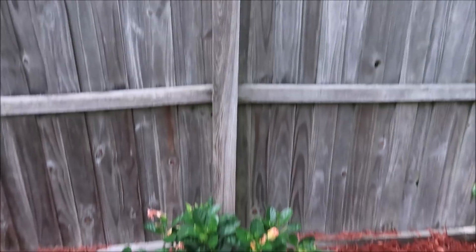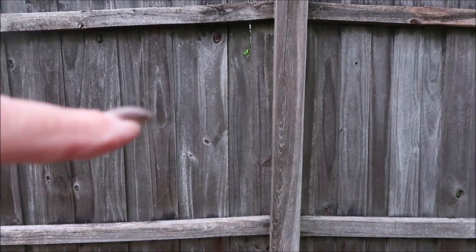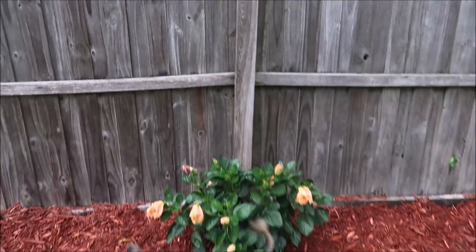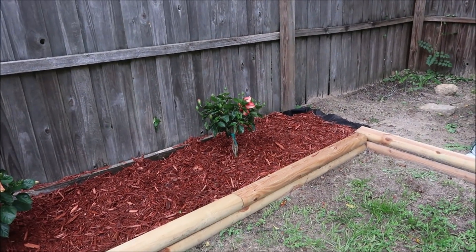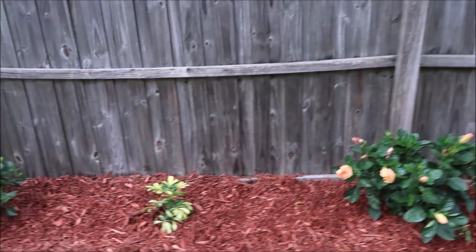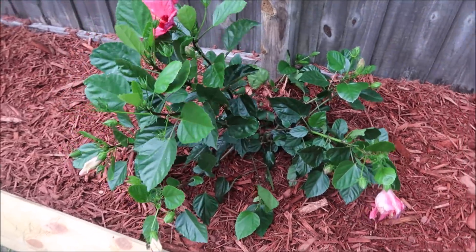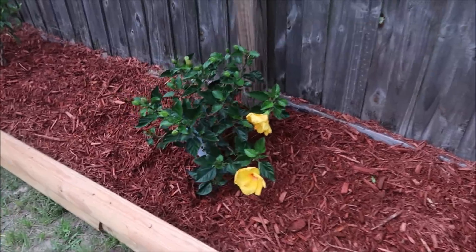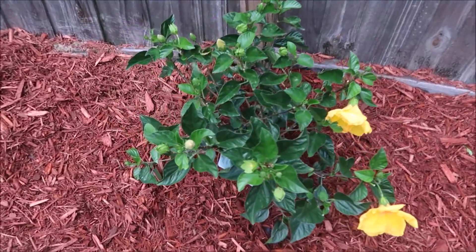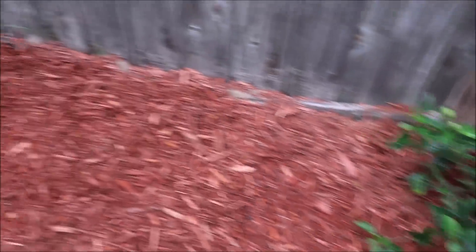I'm probably not gonna let them grow that tall — maybe halfway, or right about here. I'm gonna prune them back every year. That one there is gonna be like a little tree, but I'll prune it back. And then I put these in the middle — look how pretty. This one here looks like it's kind of fallen over, but it'll probably pick back up. Same with my yellow one — it kind of looks fallen over, but look at all the blooms. There's so many blooms on them, they're ready to go.